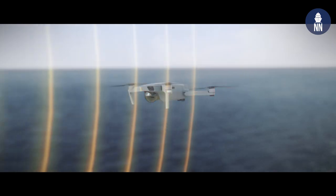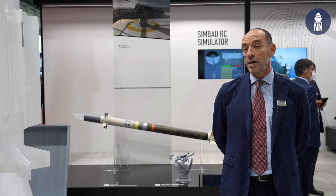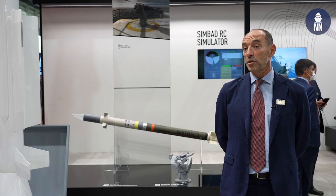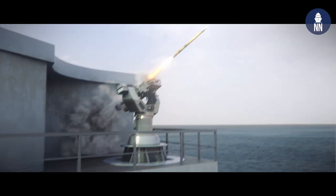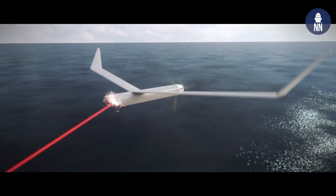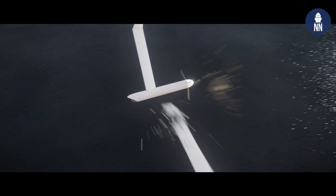The challenge of counter-drone in general, and in particular for the naval domain, is the wide spectrum of threats. In the naval domain, you have to counter UAVs from micro drones up to small and even large drones, and also unmanned surface vehicles. You have to propose a wide range of sensors optimized to detect very small objects, up to effectors able to neutralize bigger or surface objects.